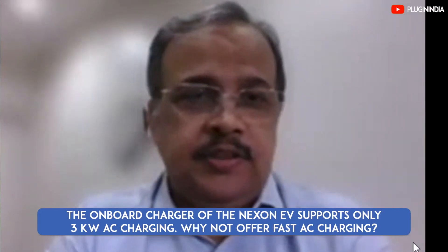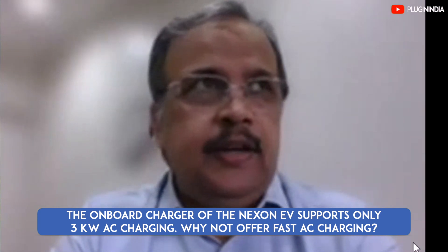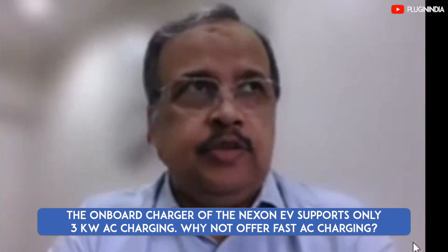The on-board charger of the Nexon EV supports 3kW AC charging, whereas most cars globally offer 7.2kW AC charging. Why was the higher rating omitted? It was not omitted — it was a very conscious decision and one of the tough choices we had to make, and I'll tell you exactly why we made that tough choice.